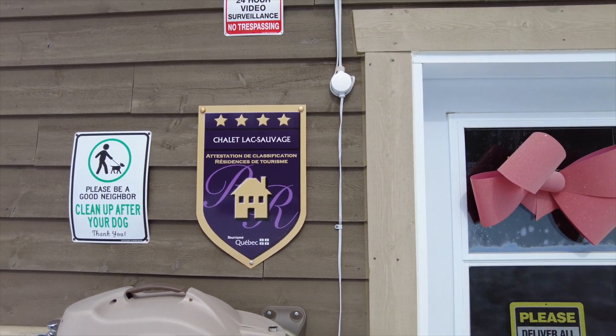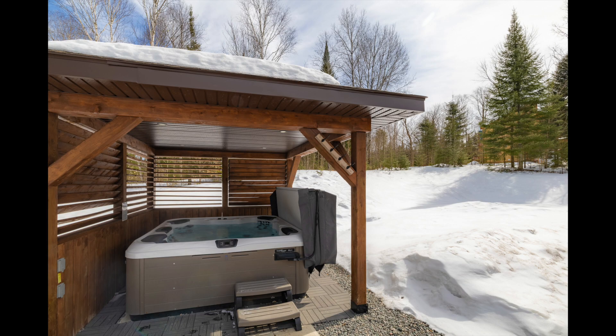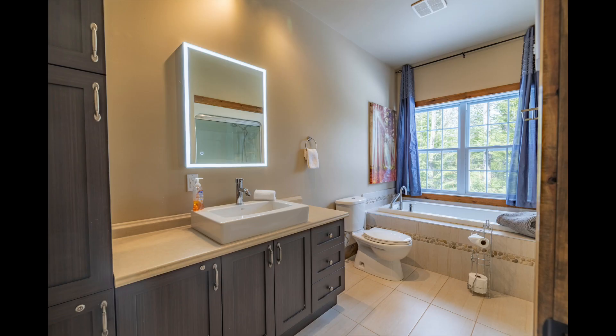In this open house, we're going to look at aerial images of the property, the outside and then the inside of this magnificent cottage. I'll do my best to show you all the elements that make this property exceptional. Follow me.